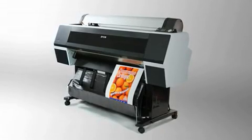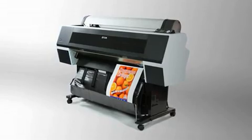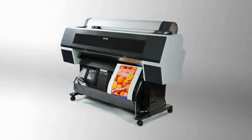The Epson Stylus Pro 7700 and 9700: for precise and reliable imaging at the highest quality and speed.